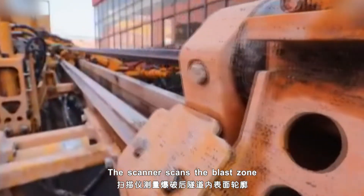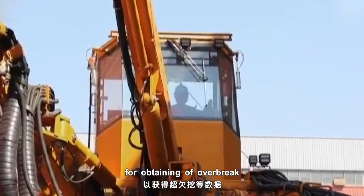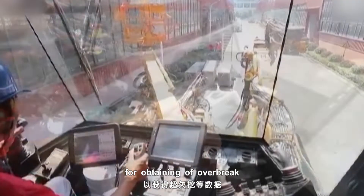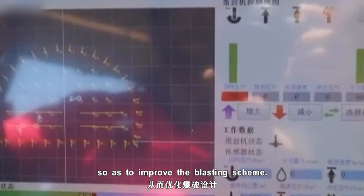The scanner scans the blast zone to reconstruct a three-dimensional blast hole model for obtaining over-break or under-break information, so as to further improve the blasting scheme.